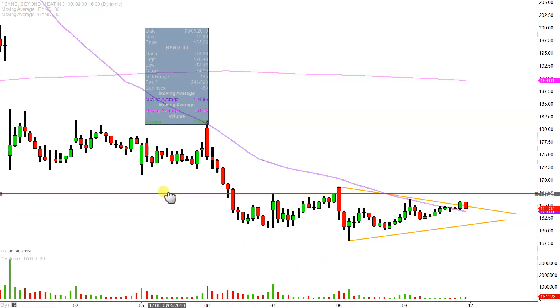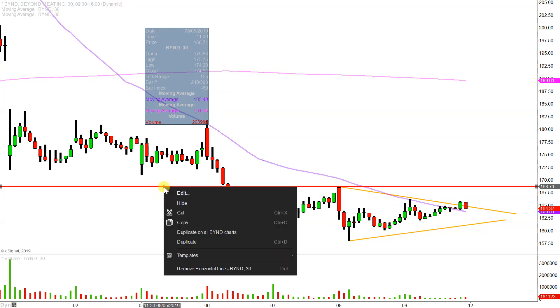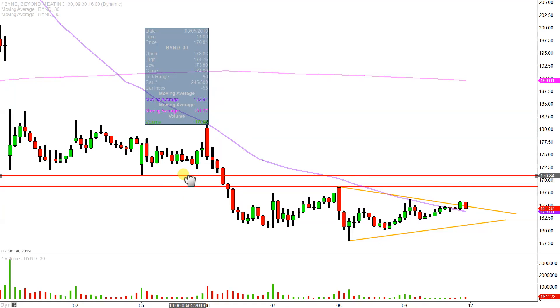The first initial area of resistance is going to be right up here at 168.75, and then not that far off — so I'm just going to call this a resistance zone — you have that next level up there right around about 170.85. And I get it, what are you talking about, that's like a multi-dollar zone. Again, BYND can move very quickly, so that's going to be definitely the key level there.